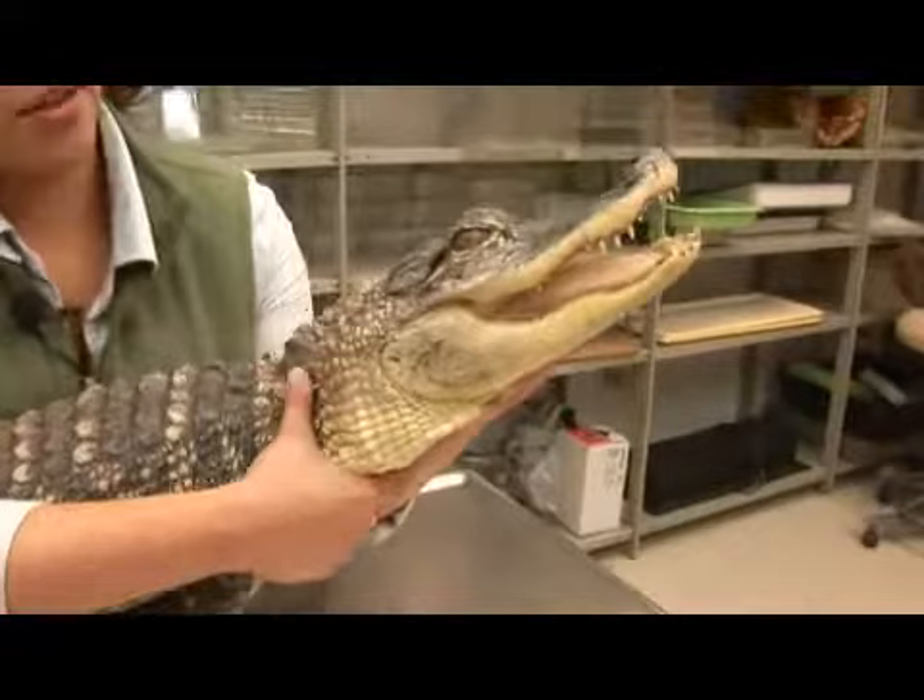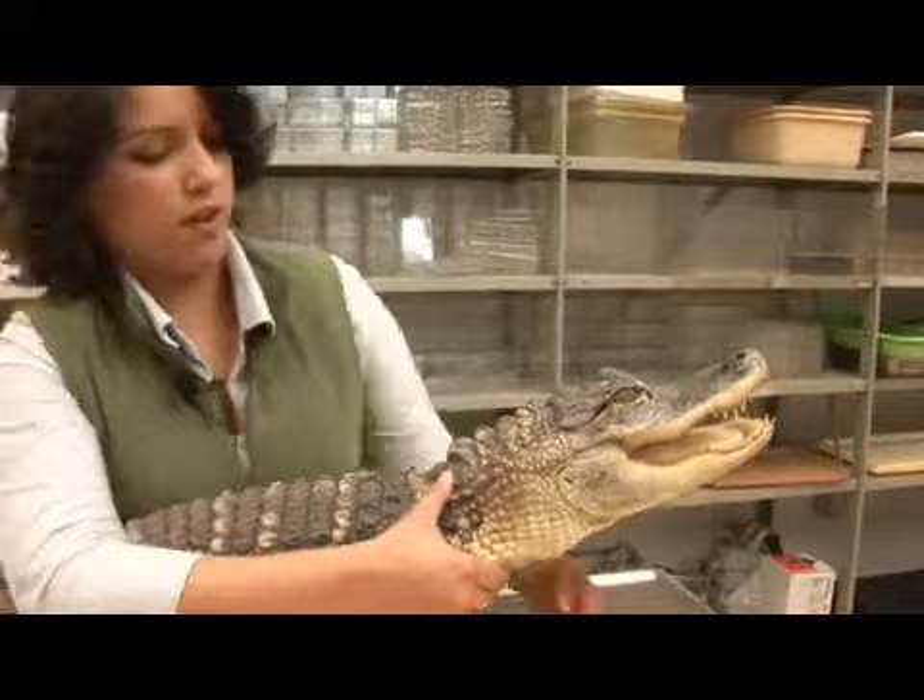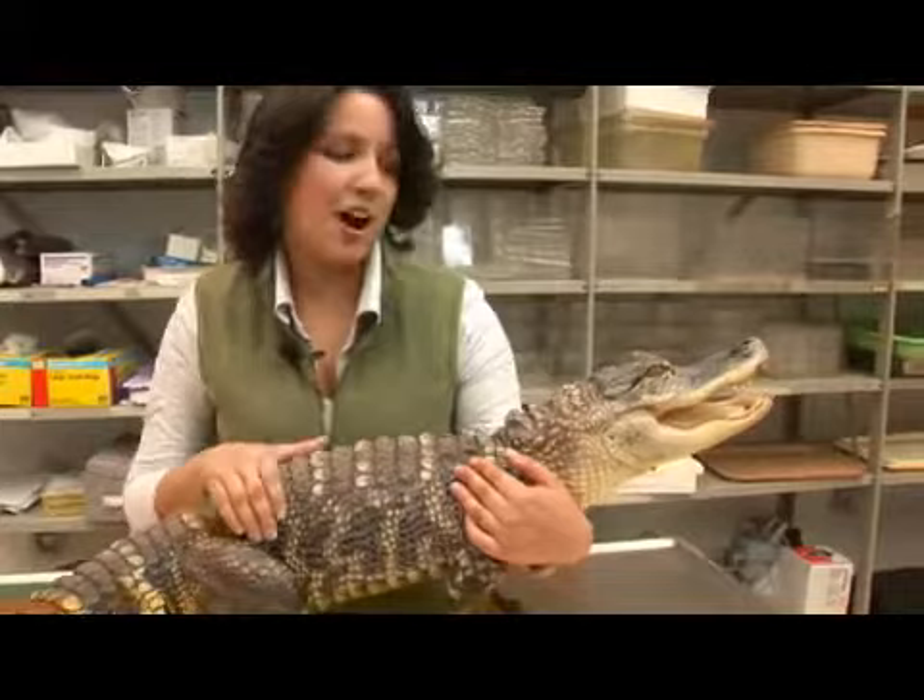A last interesting fact about this particular species is that although they are classified among the Reptilia, their closest living ancestors are actually birds, as they share common ancestors dating back to the dinosaurs. And that is an American alligator.